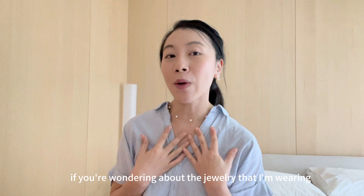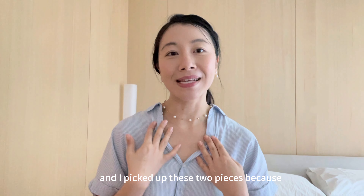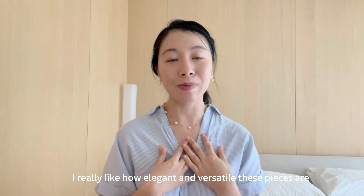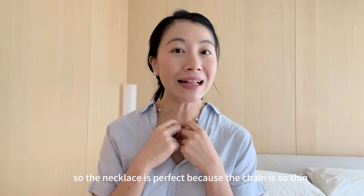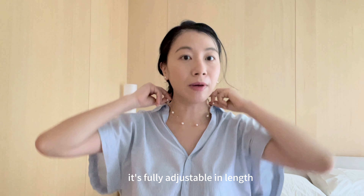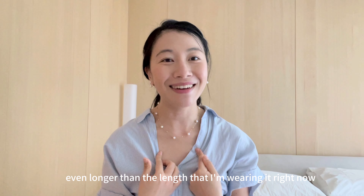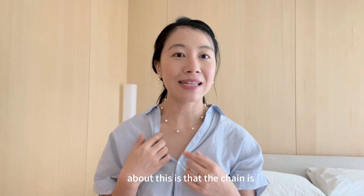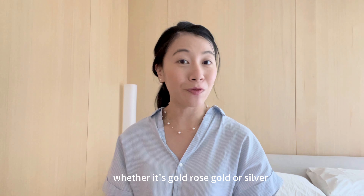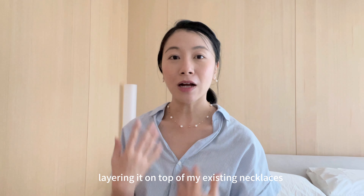If you're wondering about the jewelry I'm wearing, this is from Gingerberry. They specialize in 18k gold, sterling silver and pearls. I picked up these two pieces because I really like how elegant and versatile they are. The necklace is perfect because the chain is so thin that from a distance it looks like the pearls are floating on your neck. It's fully adjustable in length — you can hook it at any point, adjust it shorter so it looks like a choker, or lengthen it. The chain is gold and the pearl is silver, which makes it very easy to layer on top of any existing jewelry, whether gold, rose gold or silver. It's a super elegant piece and I've already been wearing it a lot, layering it on top of my existing necklaces.